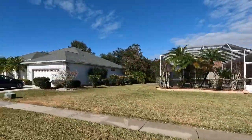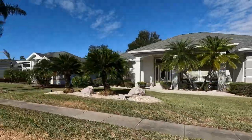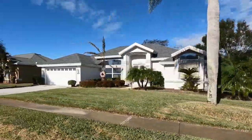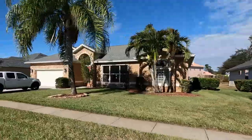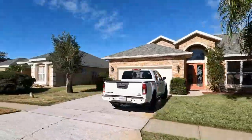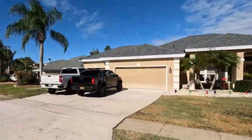Countryside as a whole is a very well established neighborhood — it's been around for a long time. But Steeplechase is one of the newer communities within Countryside. These homes were constructed in the mid to late 90s, and these are going to be some of the largest homes that you're going to find here in Countryside.